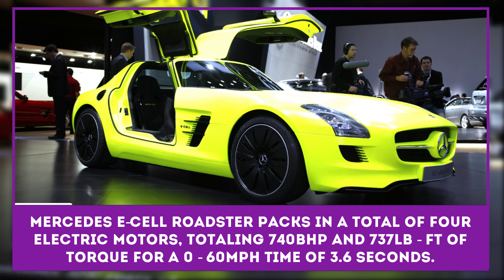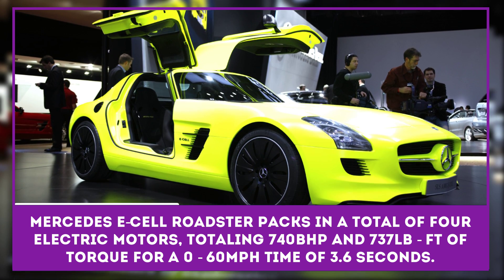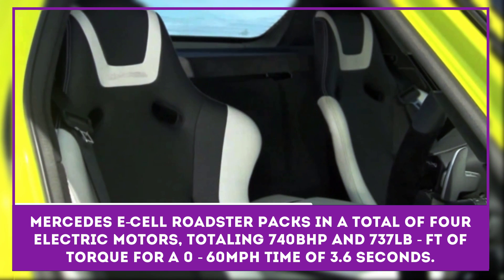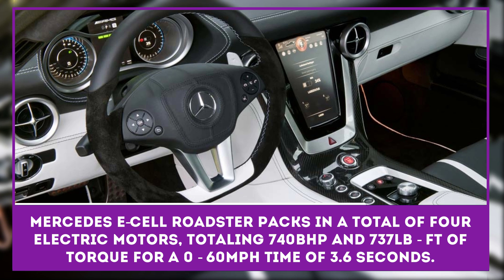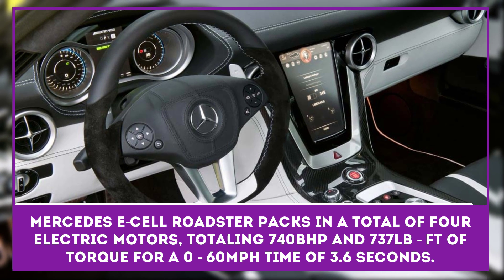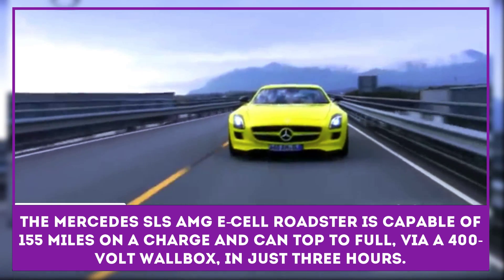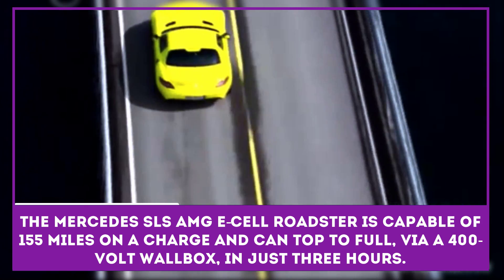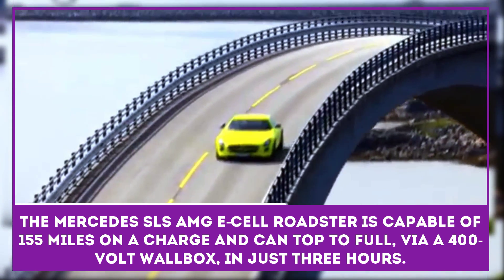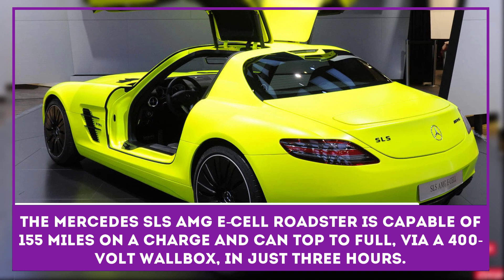The E-Cell Roadster is the most powerful electric Mercedes the company has built. The car packs in a total of four electric motors, totaling 740 horsepower and 737 foot-pounds of torque for a 0 to 60 mile per hour time of 3.6 seconds. The Mercedes SLS AMG E-Cell Roadster is capable of 155 miles on a charge and can top to full via a 400-volt wallbox in just three hours.